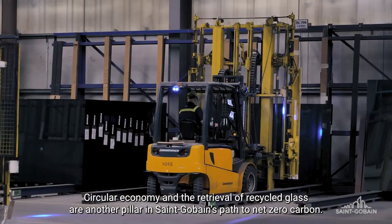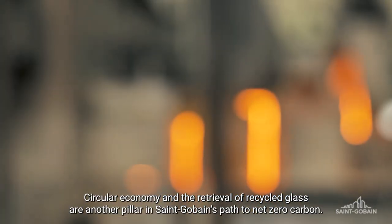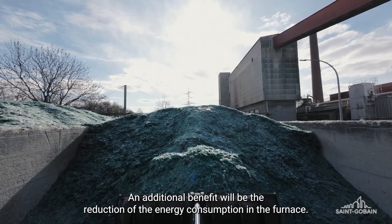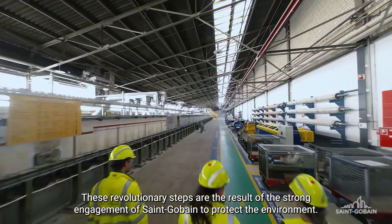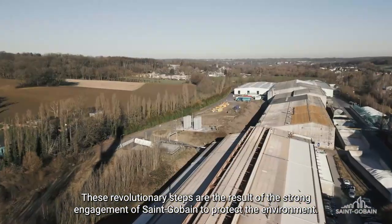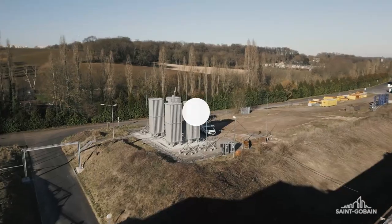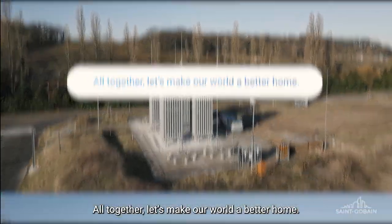Circular economy and the retrieval of recycled glass are another pillar in Saint-Gobain's path to net-zero carbon. An additional benefit will be the reduction of the energy consumption in the furnace. These revolutionary steps are the result of the strong engagement of Saint-Gobain to protect the environment. All together, let's make our world a better home.